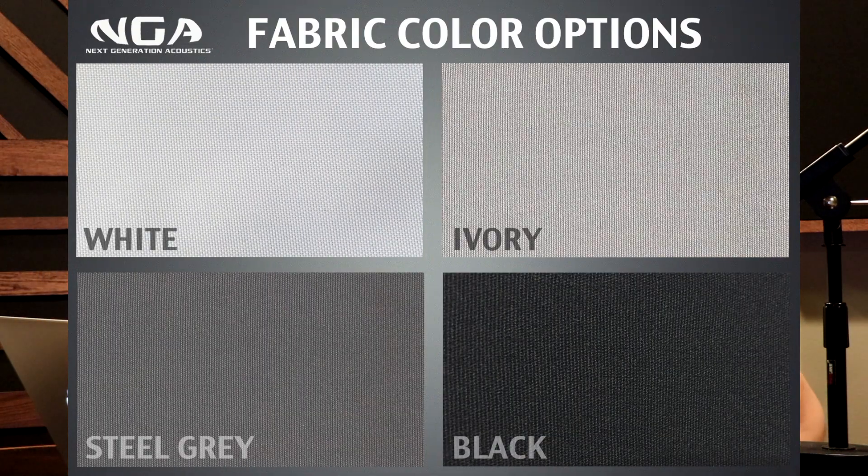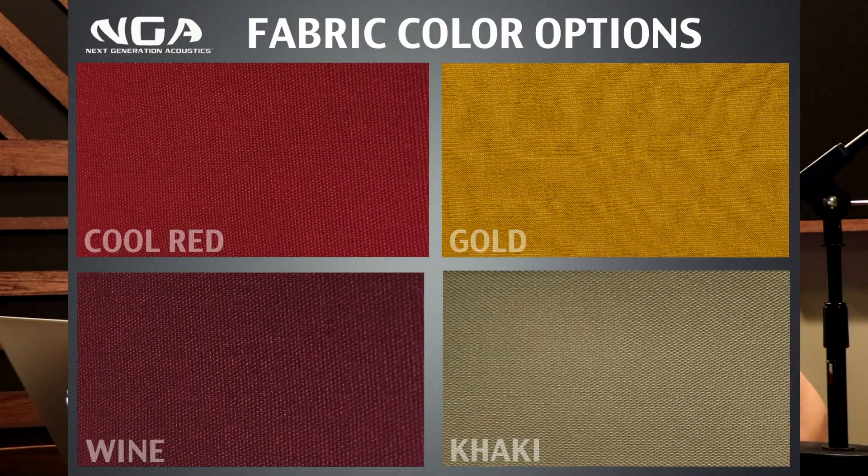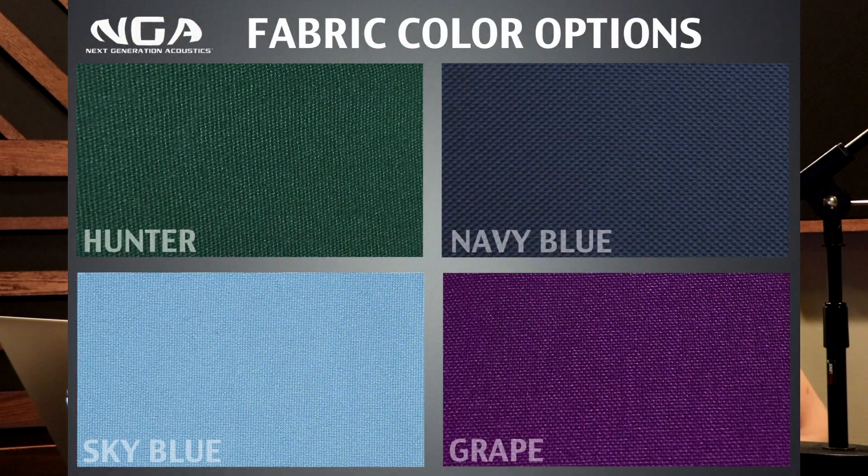In terms of fabric colors, we offer 12 standard fabric colors: 4 neutral colors, 4 warm colors, and 4 cool colors. If you want a color that is outside of that spectrum — like orange, lime green, lavender, or other particular colors you don't see on the website — reach out to us.